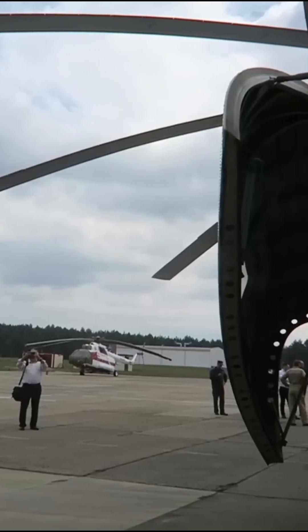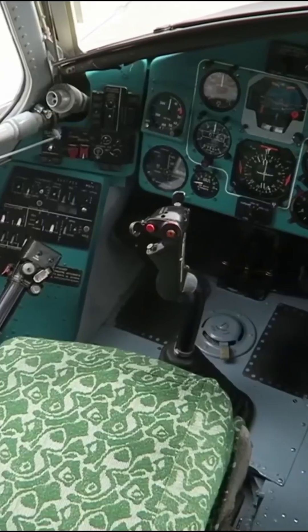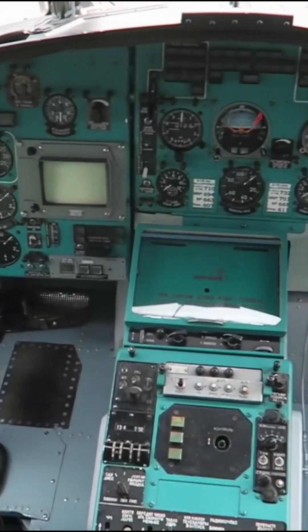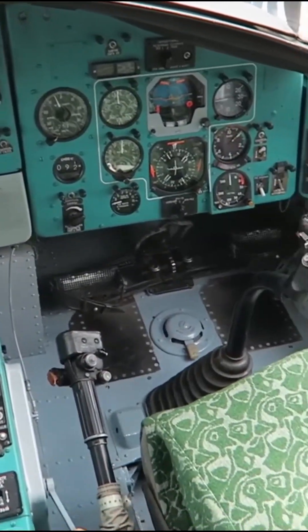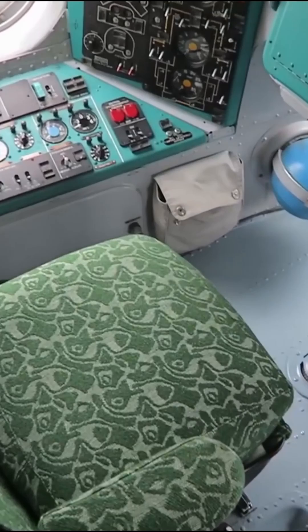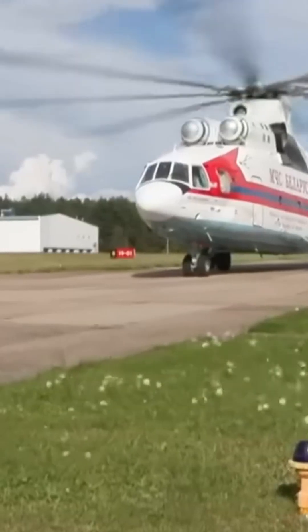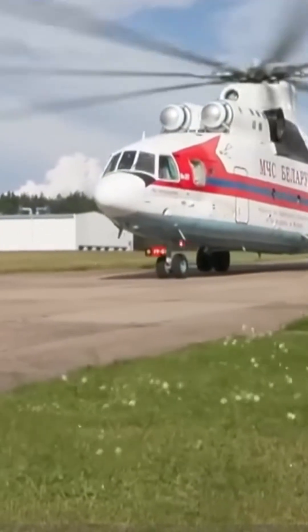At nearly 40 meters long and with rotor blades spanning 32 meters, it's not just big — it's iconic. This engineering marvel is built to tackle impossible missions, from rescuing stranded people in remote areas to delivering emergency supplies. The MI-26 is a lifeline for the world's toughest challenges.